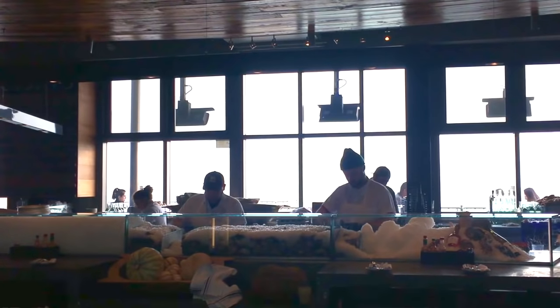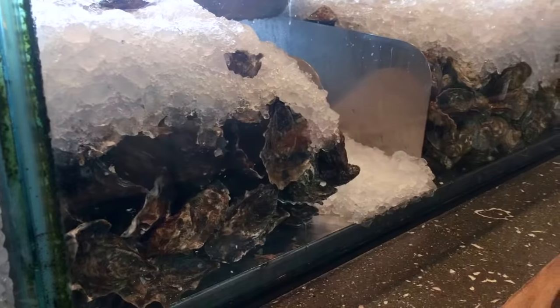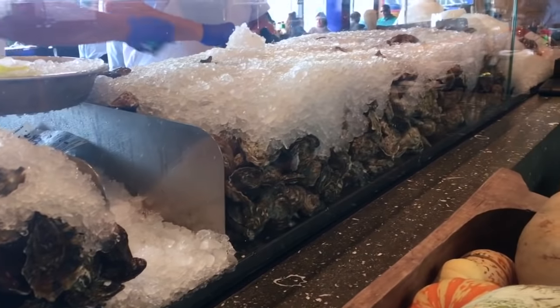They mainly cultivate Pacific sweetwaters but will occasionally also have Atlantics, the French balons, Japanese kumumotos, as well as Manila clams and Mediterranean mussels. In addition, this raw oyster bar will also import oysters from other parts of the Pacific as well as from the Atlantic.